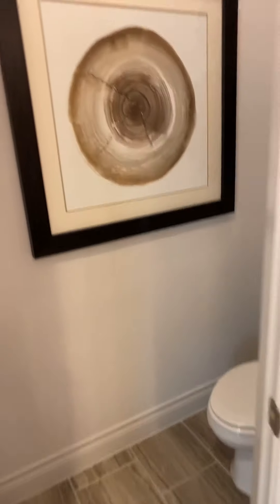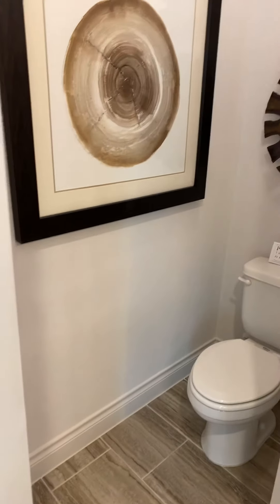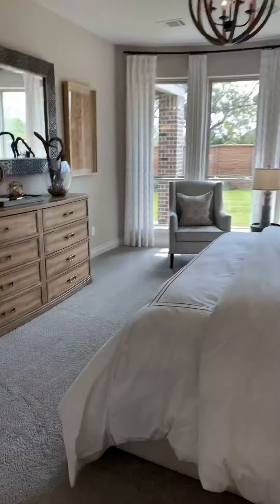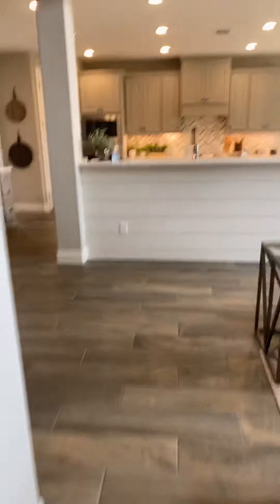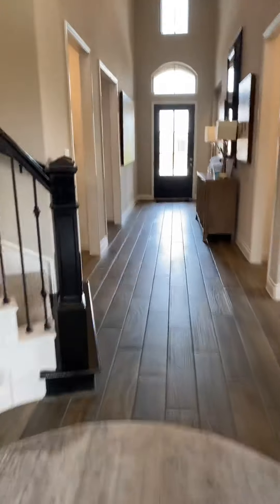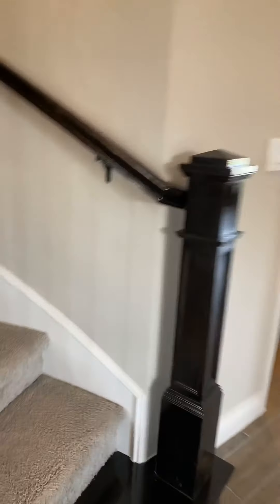I don't usually show houses at 5 a.m., but I could if I had this house. So let's see what's behind this door — this is your little toilet space here. All right. Upstairs. Here we go.